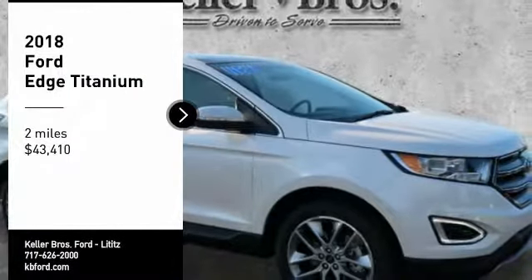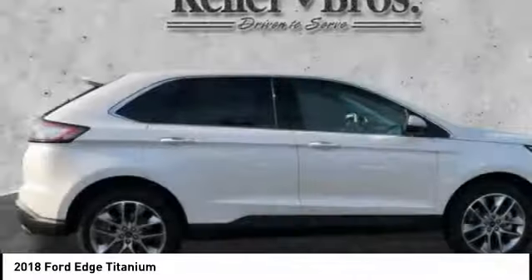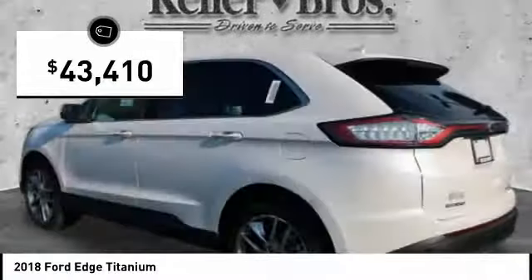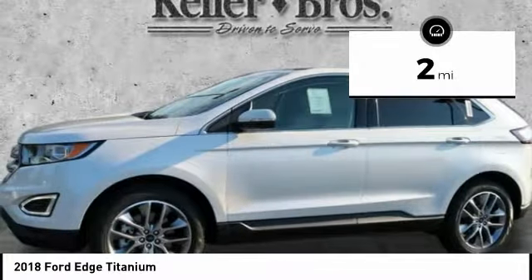We are pleased to show you the 2018 Edge, which thrills with more power and MPG. You're in for an exhilarating experience with the Ford Edge, priced below $45,000. This vehicle has less than 100 miles.